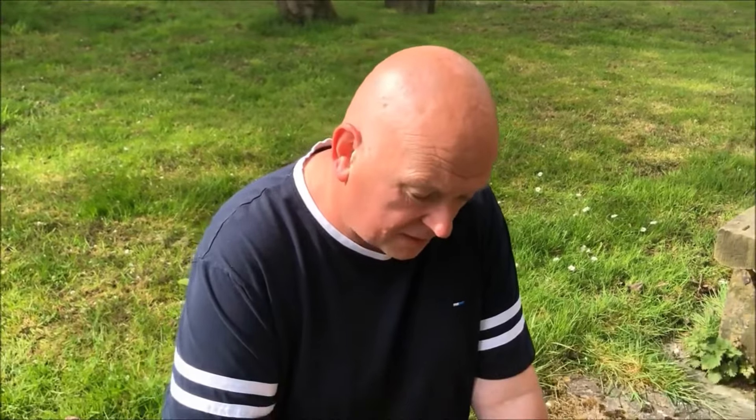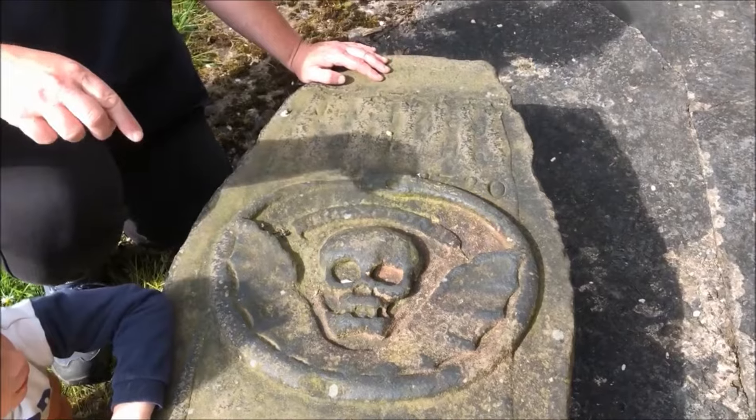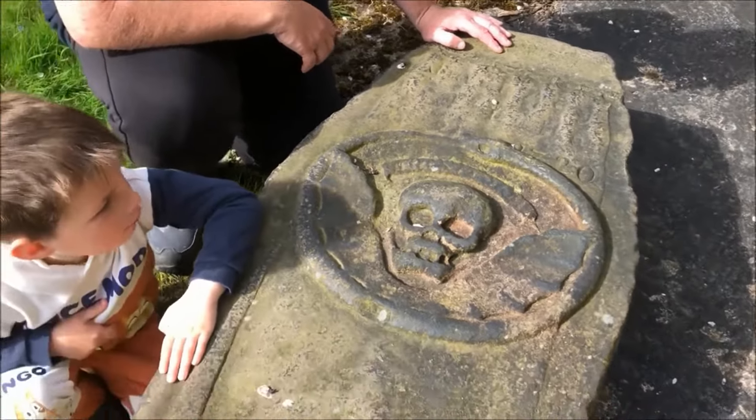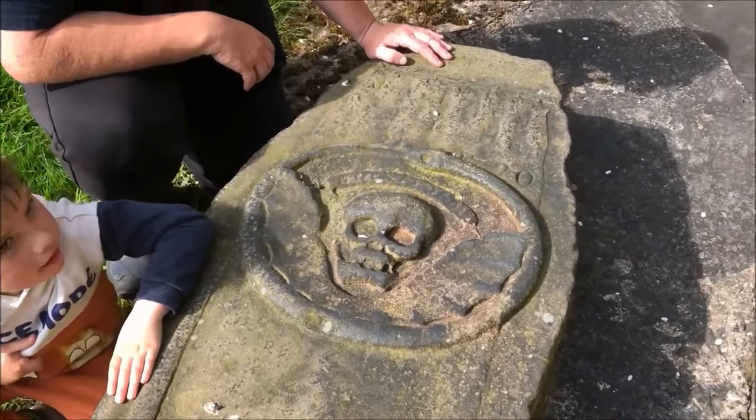These symbols fell out of favour once the Victorians came, because they industrialised and standardised the funeral industry, and many of the things we do at funerals today come from that era. The symbols have simply fallen out of fashion, which is why they're so unusual now. In fact, this grave is Grade II listed — apparently the first grave to be listed — because it's so unusual.